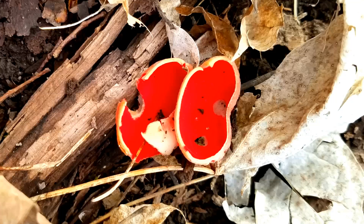These are scarlet cups. They're not edible, but they are a fun find in early spring.